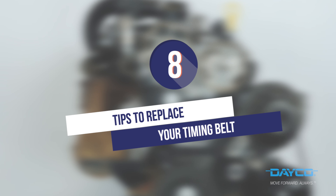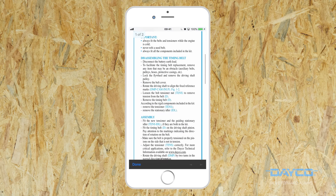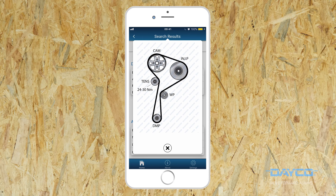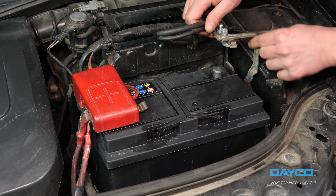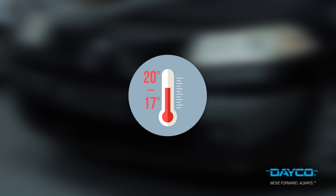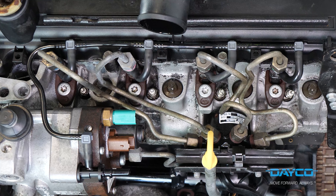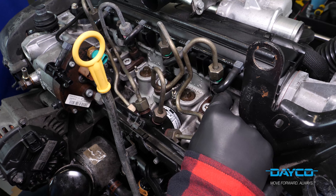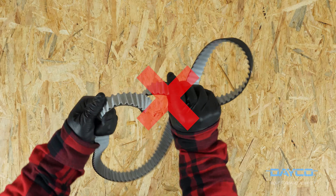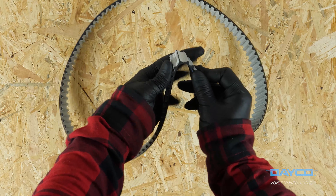Tips to replace your timing belt: follow the instructions step by step. Always respect the tightening torque indicated. Don't forget to disconnect the battery. We suggest doing this operation with an engine that has been cold for at least 4 hours, with an ambient temperature between 17 and 20 degrees Celsius. Always turn the engine in its normal rotation direction — it will be easier if you take the plugs out beforehand. You must not warp, twist, or bend the belt backwards, as this might damage its structure and weaken it.